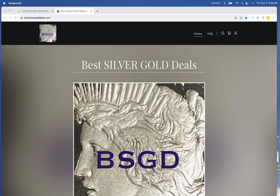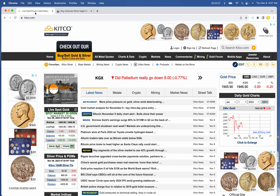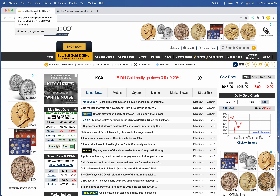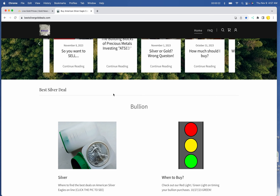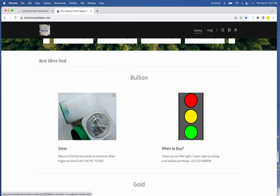In YouTube, we have Best Silver Gold Deals for $11,923. Let's get over to Kitco — we have gold at $19.45 by $19.46 and silver at $22.52. Let's get into the deals really quickly here. Thank you to all of you who have been visiting the website — it's exploding higher. I really appreciate it.